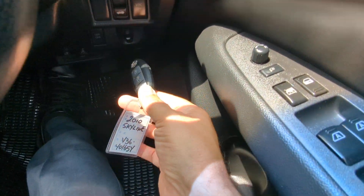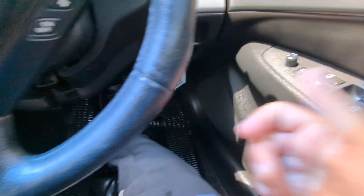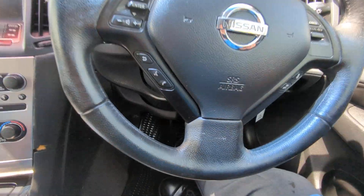This thing has a pretty nifty key holder — you just push it in there until it clicks and that's where that goes. Let's turn that radio off.